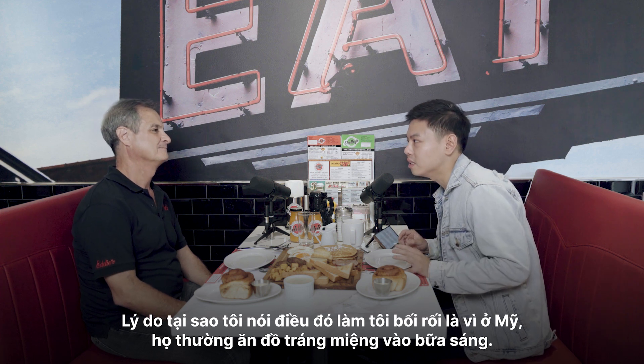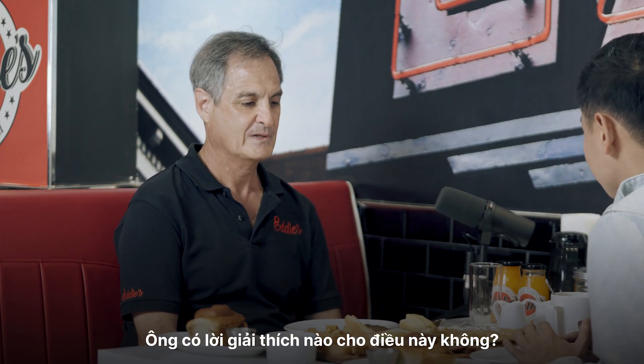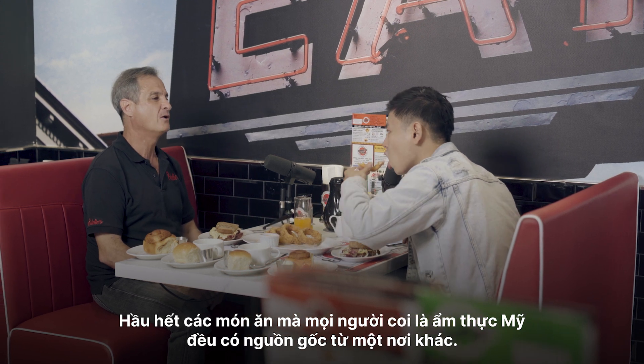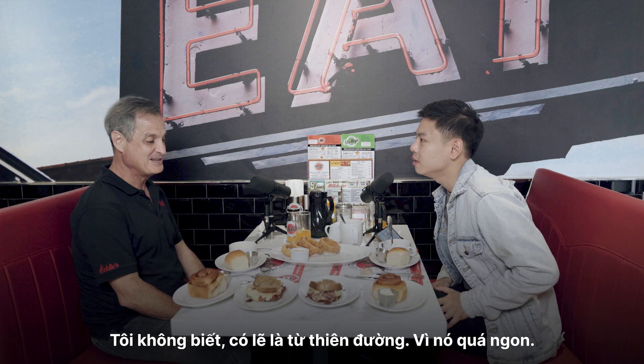The reason why I say it confuses me is because in America, we usually eat dessert food for breakfast. Is there any explanation behind that? But everything else that people consider to be American cuisine has its roots somewhere else. I don't even know — cinnamon buns that come from heaven. That is the best. They're too good.